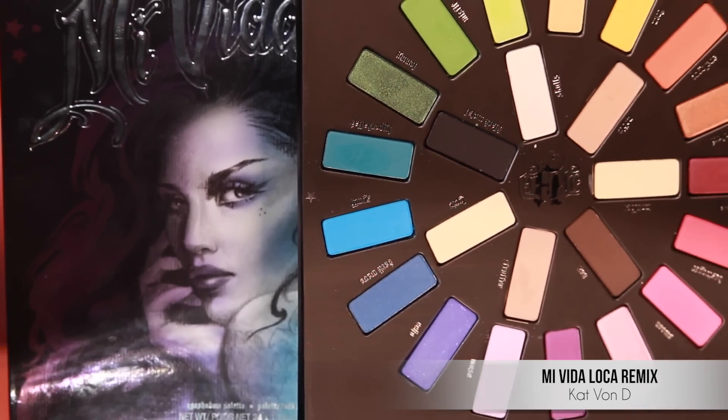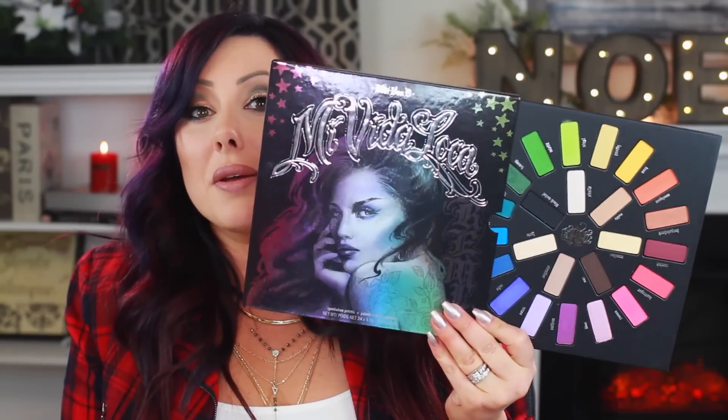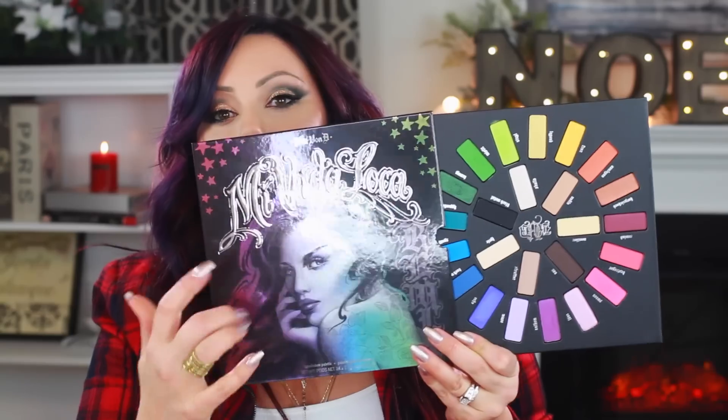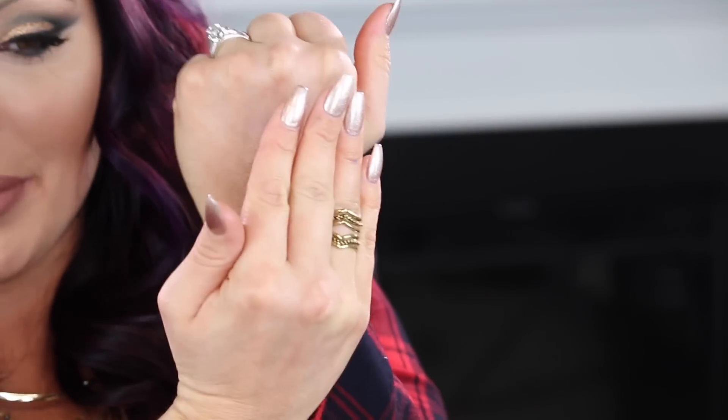Next is Kat Von D, and this is the Mi Vida Loca Remix. The packaging is like a sleek album cover — you know, from our parents' and grandparents' era. I love the packaging; the lettering here is raised and embossed, and the palette pulls out. I love the concept, Kat — you did an amazing job. I love that it's like a circle of colors with some neutrals in the center.